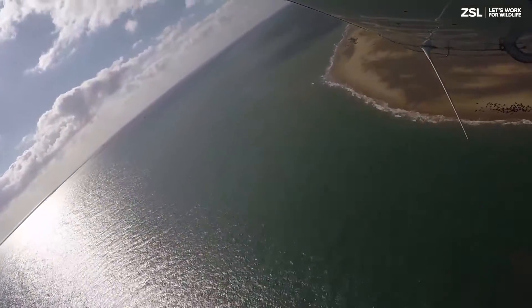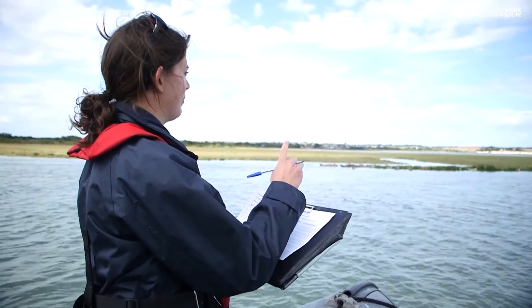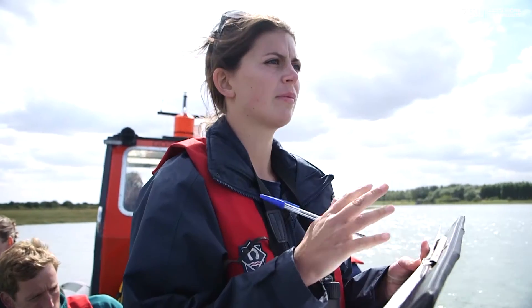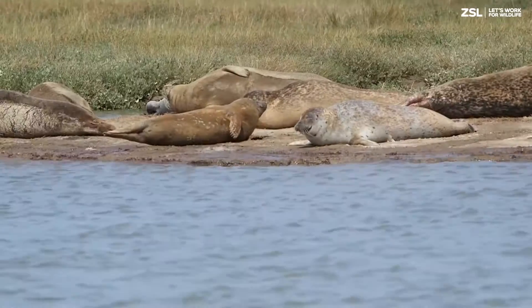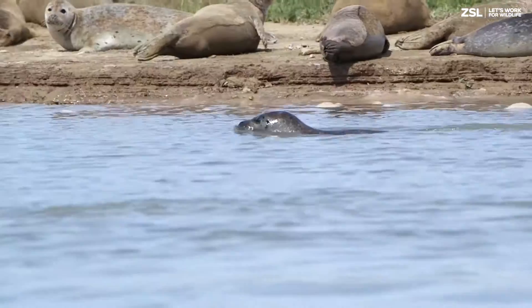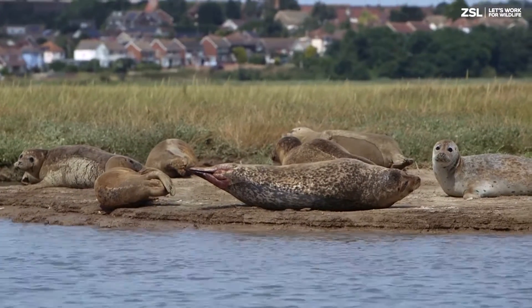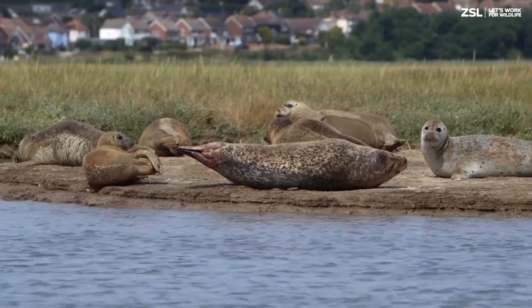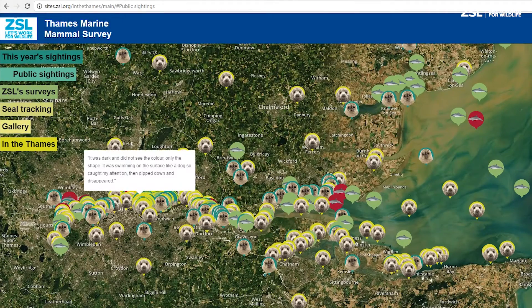It's really important to monitor the marine mammal population, both using public sightings to understand whereabouts they are, but also with our annual population survey to get a better understanding of how many animals there are. With these two elements, we can look at changes over different years and identify areas which are more important to them across the estuary. ZSL has created an interactive map to enable people to easily record their sightings.